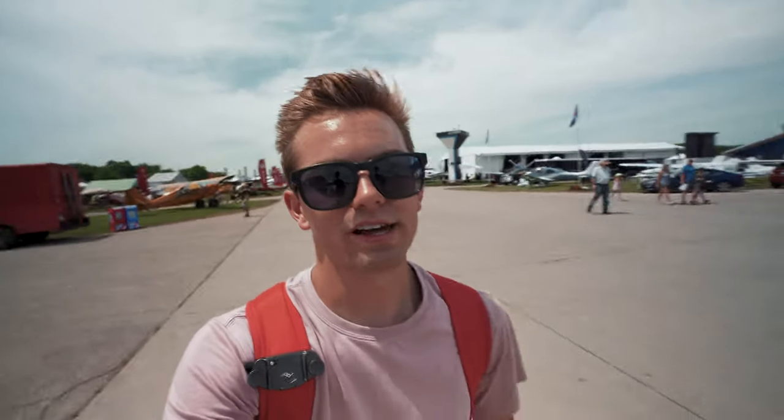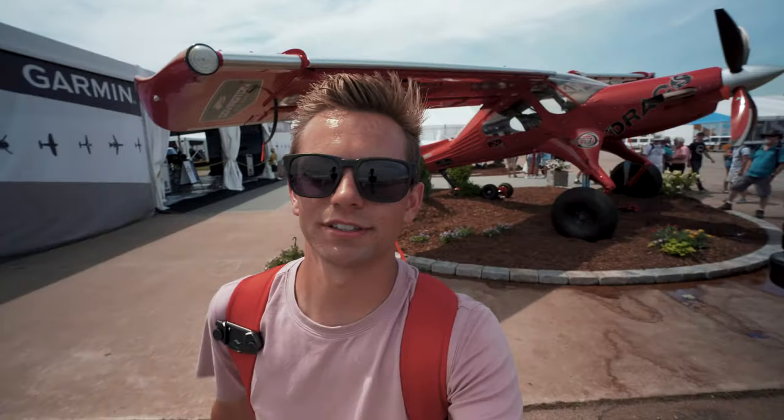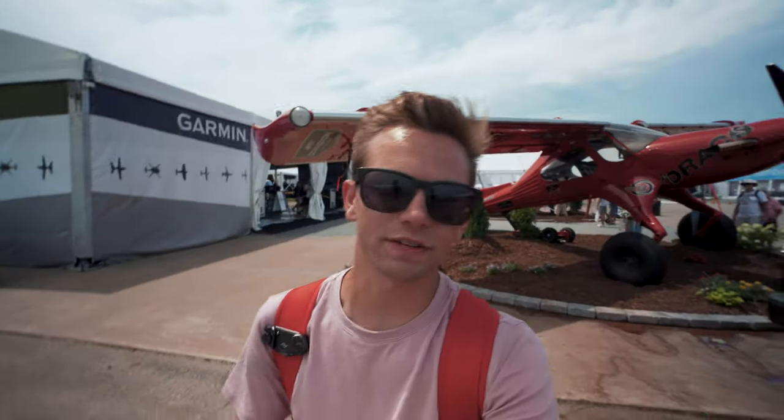If you're wondering why this looks like there's a whole lot going on, it's because today is just the day where everyone's kind of getting set up. Tomorrow will be, I'm sure, pretty much chaos. This thing is absolutely insane. That is the coolest plane I think I've ever seen.